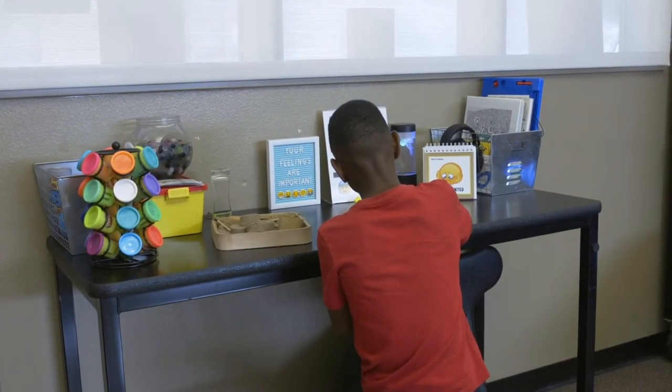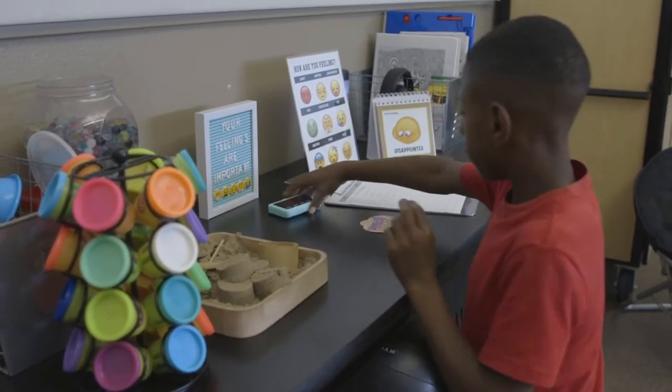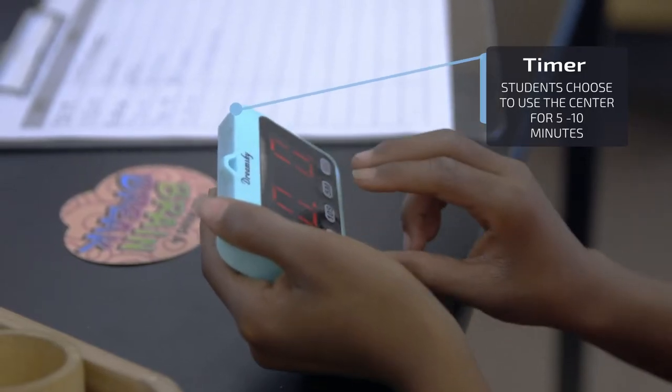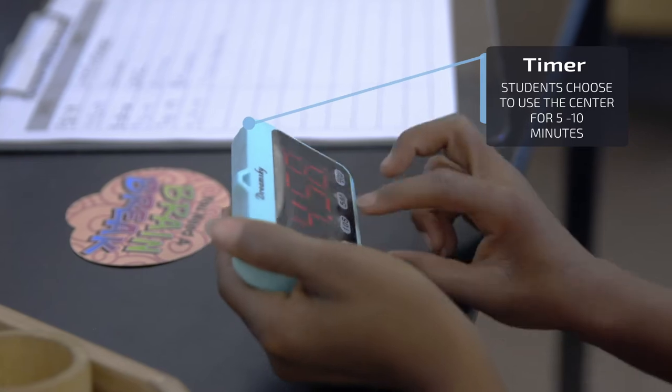Students use the Calm Down Center on average maybe once a day. Sometimes it could be once a week or even once a month — it depends on the student. Some students who have more emotional needs might use it once a day, versus a student who maybe just needs a check-in once a month. It's important to make sure when you're using the Calm Down Center that you teach the procedure, because you don't want it to become an interruption in the classroom.